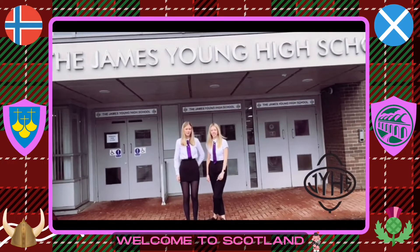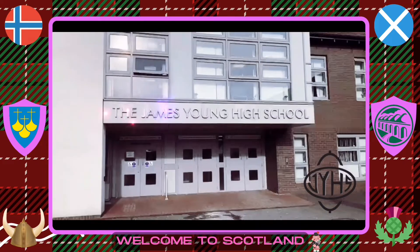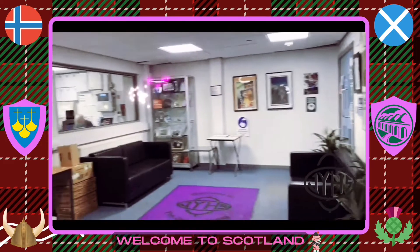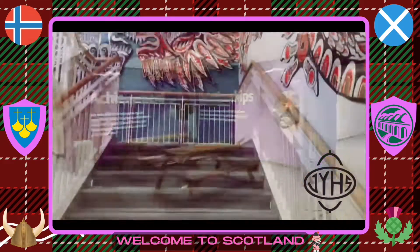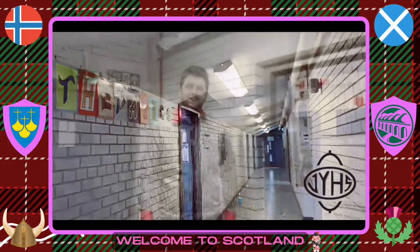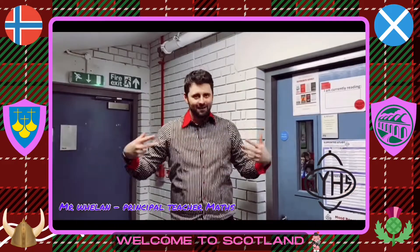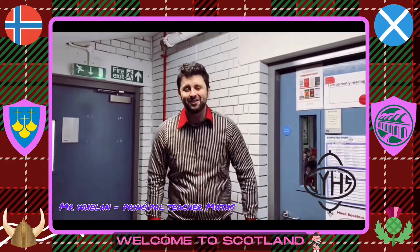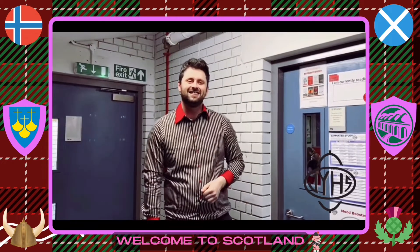Hi, welcome to James Young High School. We can't wait to welcome you here. Here are some snapshots of our school. Hi guys, I'm Mr. Mulan, the head of maths. I'm looking forward to seeing you from Norway — hopefully you can understand my horrendous Scottish accent. Bye.